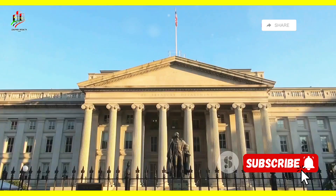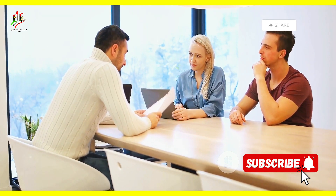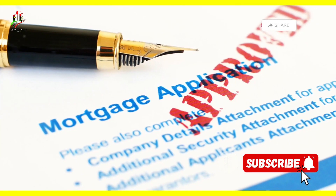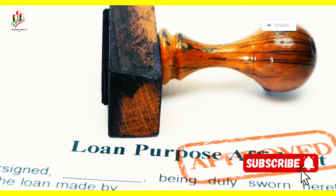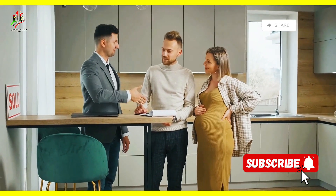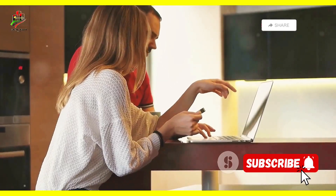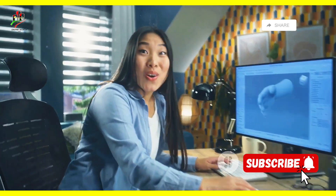Did you know the government wants to help you buy a home? There are special loan programs designed specifically for first-time home buyers, veterans, and those with low to moderate incomes. Government-backed loans like FHA loans and VA loans often come with more lenient requirements and lower down payment options. Think of them like financial aid for your dream home — they can be a game changer for those who might not qualify for a conventional mortgage, so do your research.